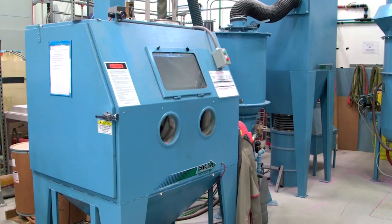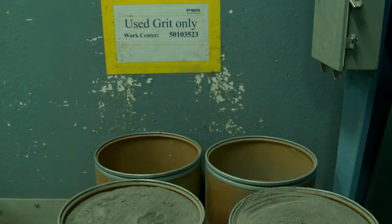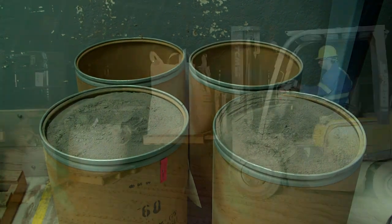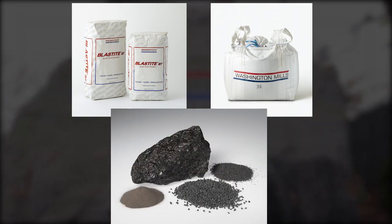Unlike many aluminum oxide recyclers, Washington Mills does not take back your spent aluminum oxide and regrade the material to distribute into the marketplace. Our closed loop recycling process adds 100% of the spent material back into the furnace to create new fused aluminum oxide.